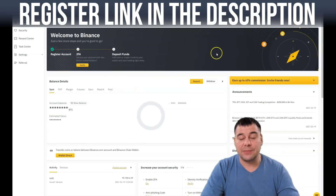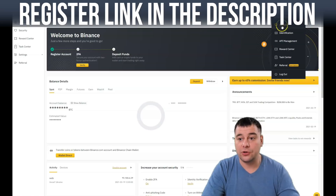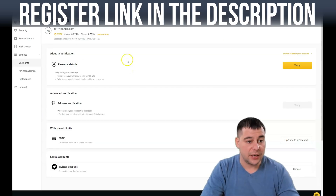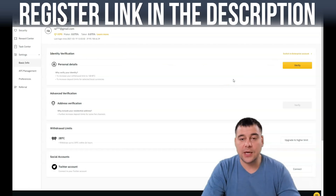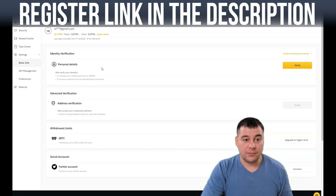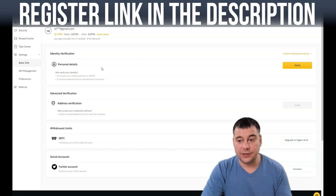You will not be able to withdraw funds without confirming your ID, so you need to pass identification first. This is a new account — I'm just providing you with the steps you'll need to take to confirm everything and be able to buy and sell cryptocurrencies. Identity verification is very important because the platform is legal and wants to verify you're not laundering money.